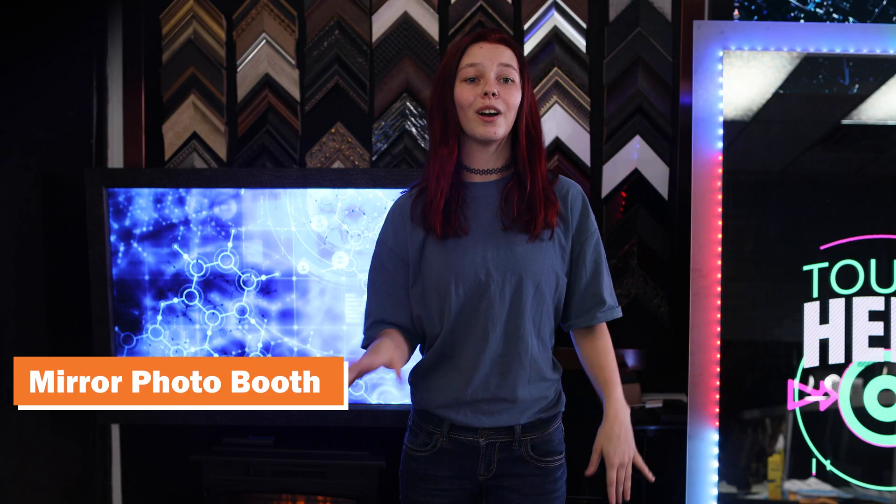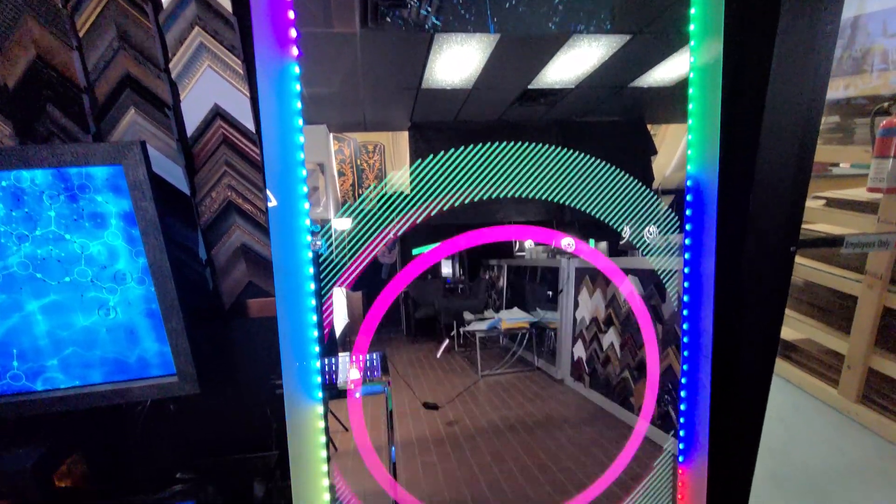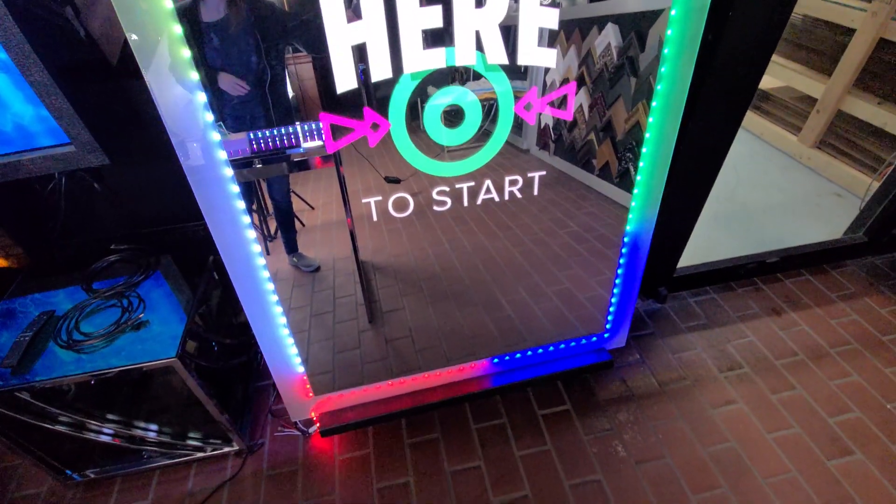Mirror photo booth. Are you interested in hosting events and parties? We would be happy to make a video about the creation and science that goes into the photo booth.